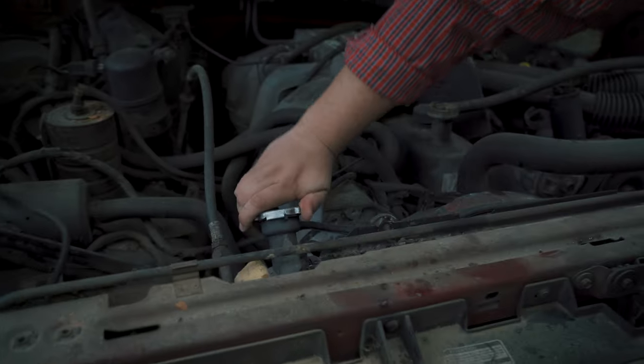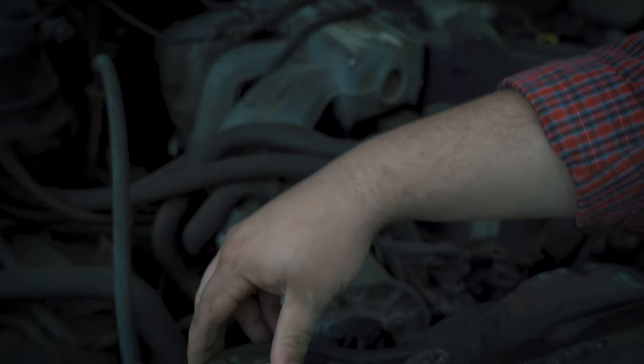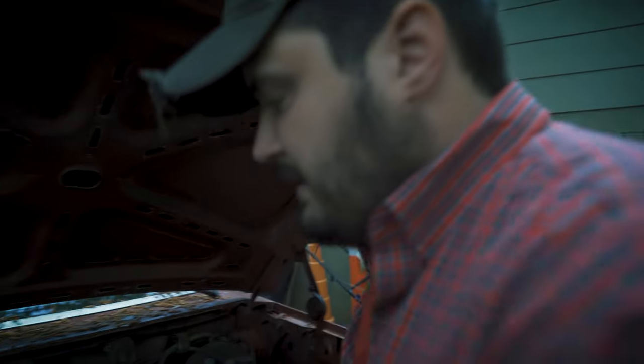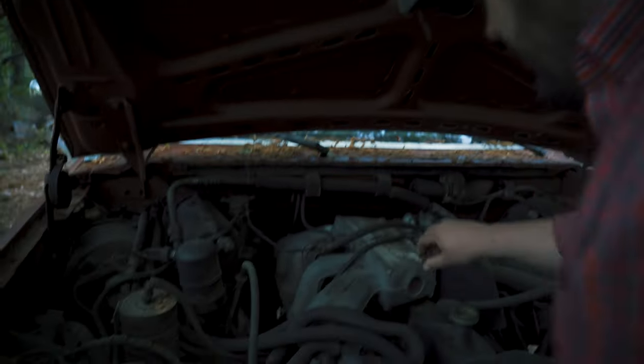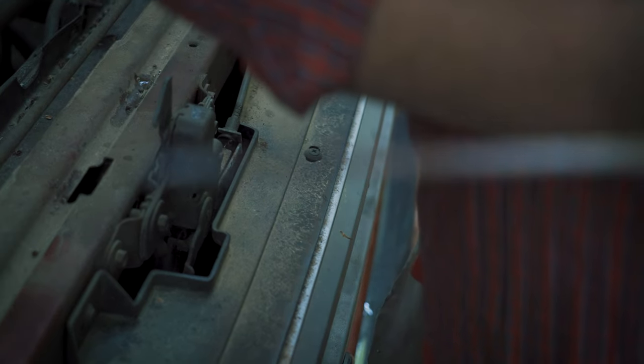Let's check the coolant — well there is some in there, so that's a really good sign. She held oil, she held coolant, and the coolant actually looks pretty good. Let's try the transmission fluid as I reach through the rat-poop-infested areas here. Well hey, that transmission fluid is pretty clean — that's a good sign right there.